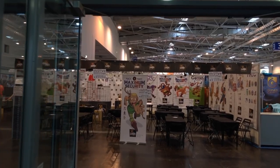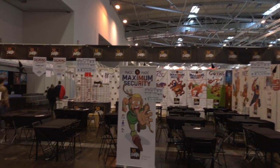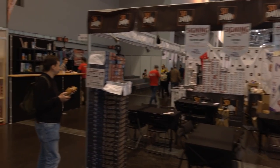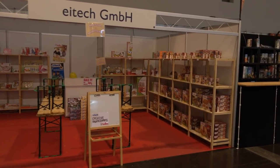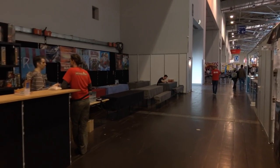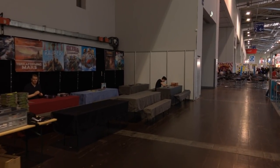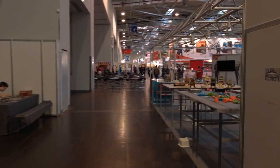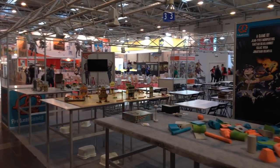Hey folks, Tom Vessel here. Welcome back to Essen 2017. We're doing walkthroughs of the different halls and today we're walking through Hall 3. Now Hall 3 is easily the biggest hall. It's the hall where the main entrance is and it is the hall where you will find the biggest German companies. There's a lot of different booths here. We're actually at the back of the hall, and this is before the convention starts because otherwise this is easily the most crowded hall.